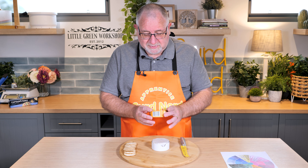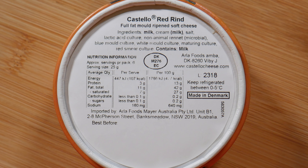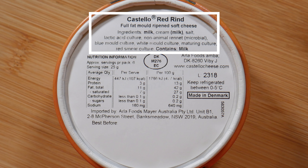It says rich and buttery with piquant flavors and subtle fruity notes. 150 grams cost me eight dollars Australian, so it wasn't cheap. It's made in Denmark, which is great. Ingredients include milk, cream, salt, lactic acid culture, non-animal rennet, microbial blue mold culture, white mold culture, maturing culture, and red smear culture.